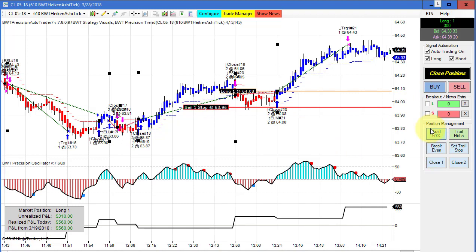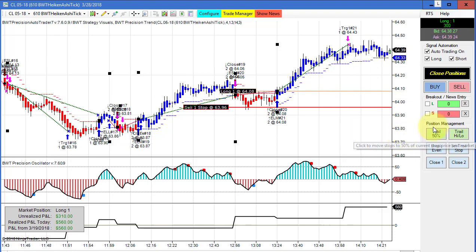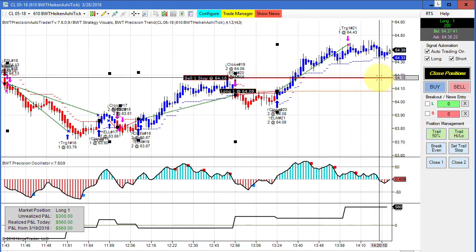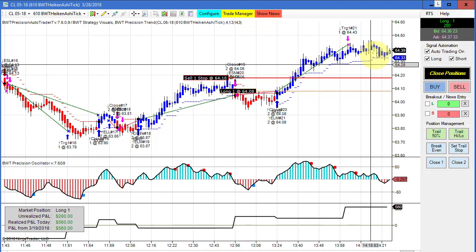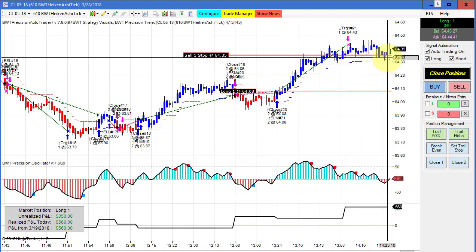Here's our stop loss and here's our entry point — these can be dragged anywhere you want, or you can use the buttons to move the stops closer. If I want to trail by 50% of the distance to where price is now, I just click this button and that brings my stop 50% closer. Clicking again brings it another 50%, or I could click trail high/low and it brings it to the low of one bar ago.